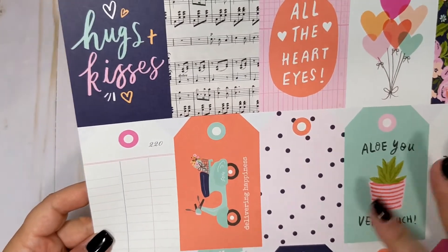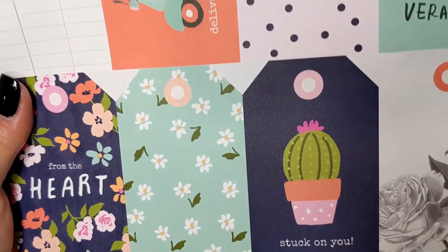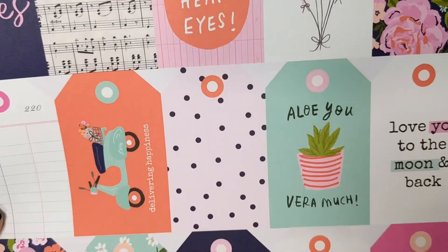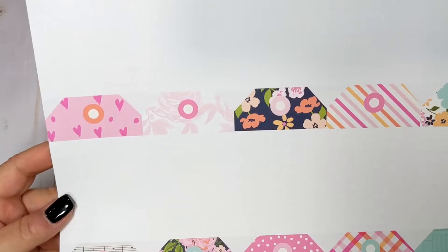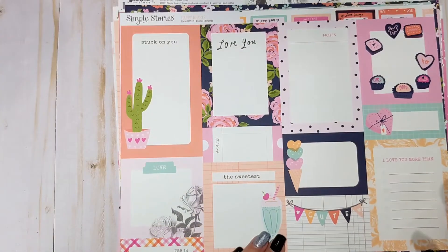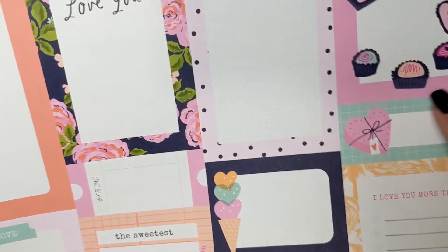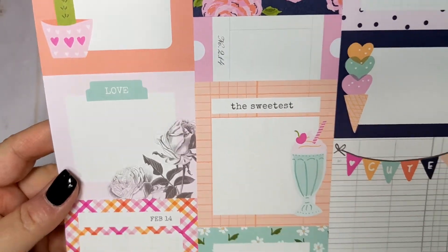I love that this collection has added some cacti. I love the little turquoise scooter — this is really cute. And then of course on the back it's just the plain back for the tags. And then we have the journal elements. Again, they've added a cactus for me, some chocolates, a little ice cream cone, a milkshake. So cute.